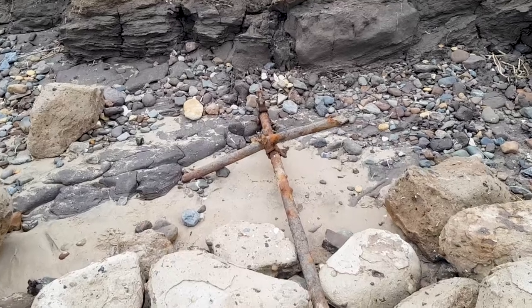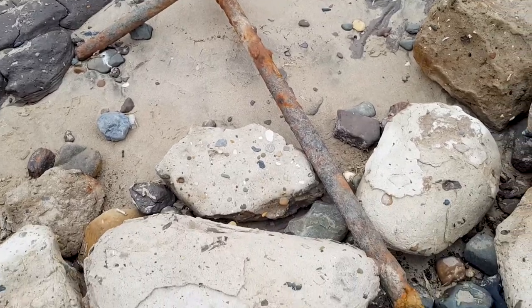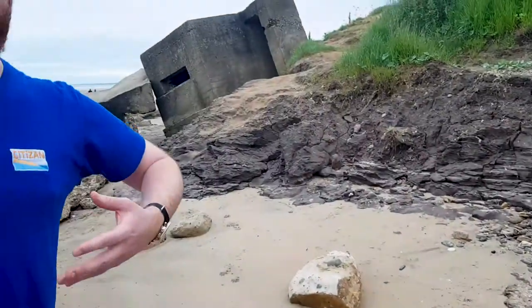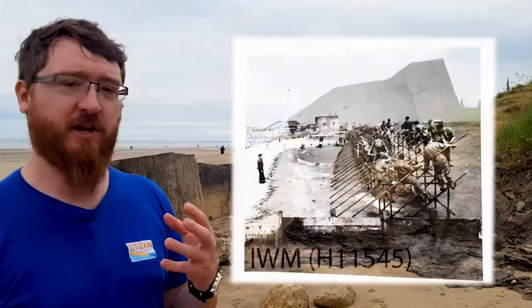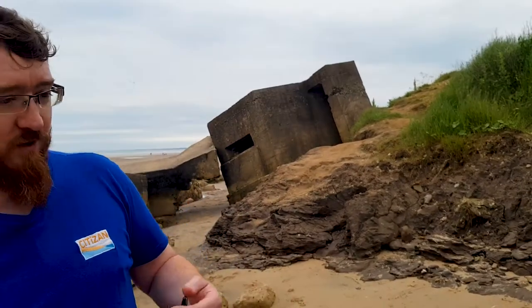This is the remains of something called Admiralty Scaffolding or Z1 Scaffolding. This was a scaffolding obstacle originally designed to halt the movement of landing craft. It turned out when it was tested it wasn't very effective at that, but it did produce a really decent anti-tank obstacle. This stuff was deployed from December 1940 onwards, and on this stretch of coast we see Z1 erected all the way from Spurn Point up to the north end of Scarborough from February 1941. At the end of the war this stuff was supposedly scrapped, but we still find a lot of it eroding out of the beach today.